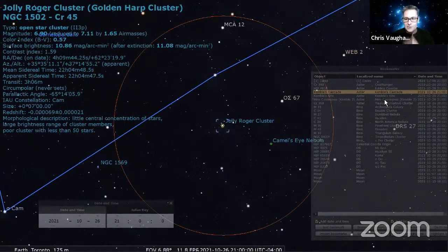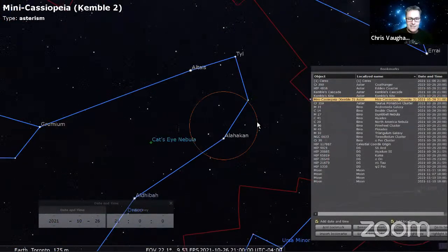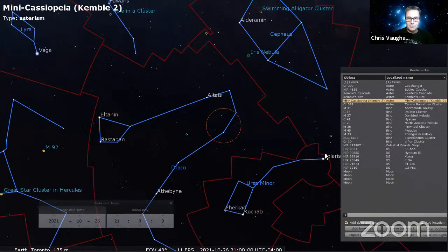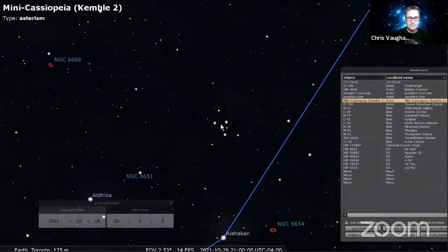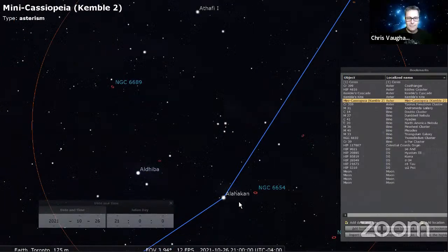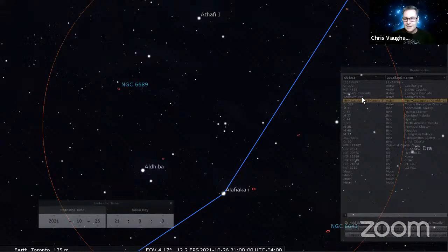How about the Mini Cassiopeia? It's near Polaris — a little to the upper right of Polaris at this time of year. It's a little Cassiopeia-shaped asterism near the star Chi Draconis. Kemble's Cascade is Kemble I, and the Mini Cassiopeia is called Kemble II.